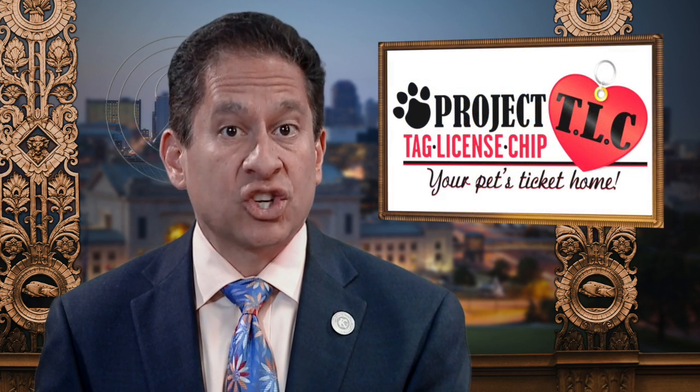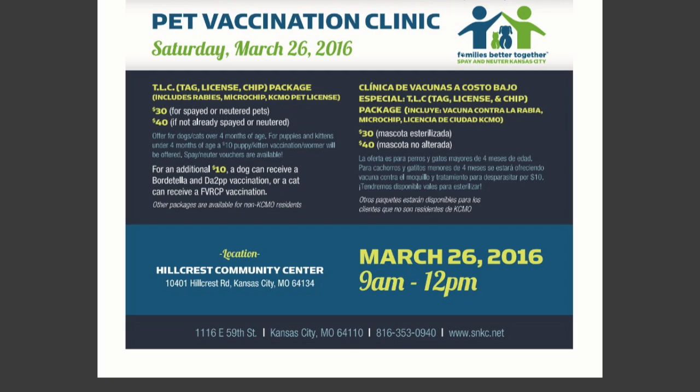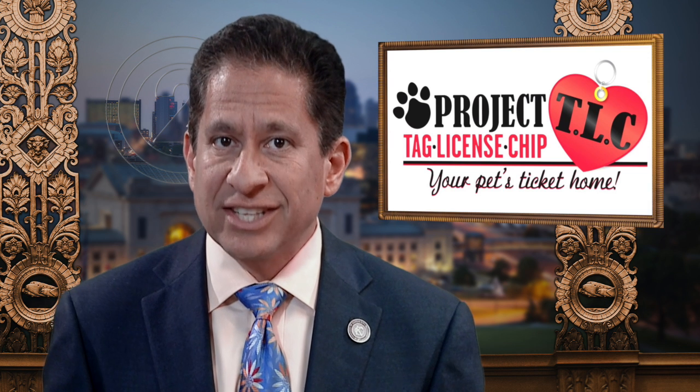Does your pet need to update its shots or get a KCMO pet license? For just $30 for altered pets and $40 for unaltered pets, Spay Neuter KC will offer its tag license chip package for pets belonging to KCMO residents. You can take advantage of this special deal on Saturday, March 26th from 9 a.m. to noon at the Hillcrest Community Center, located at 10401 Hillcrest Road. The TLC package includes a rabies vaccination, KCMO pet license, and a microchip.